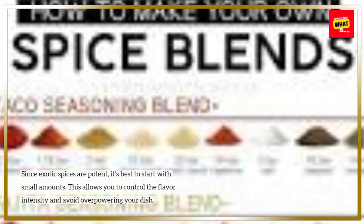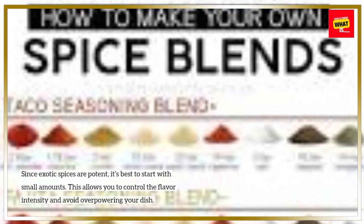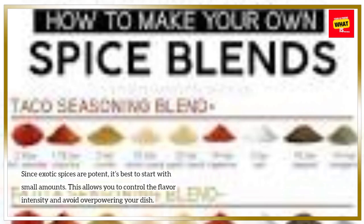Start with small quantities. Since exotic spices are potent, it's best to start with small amounts. This allows you to control the flavor intensity and avoid overpowering your dish.